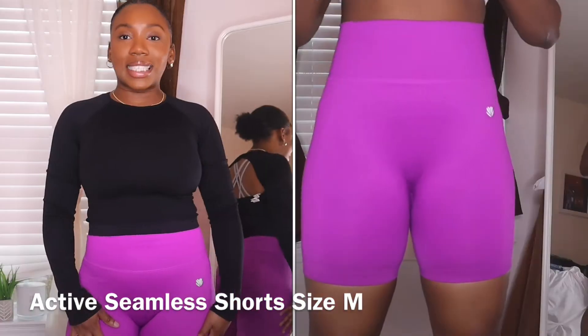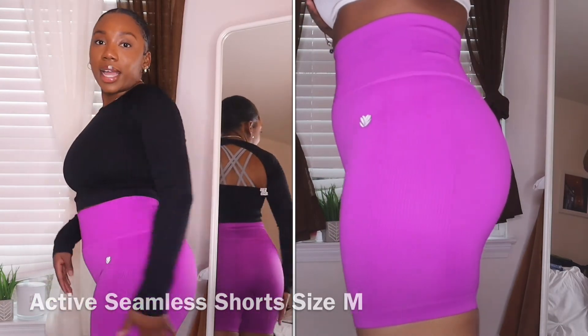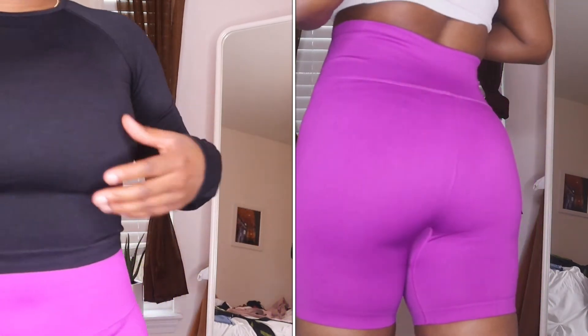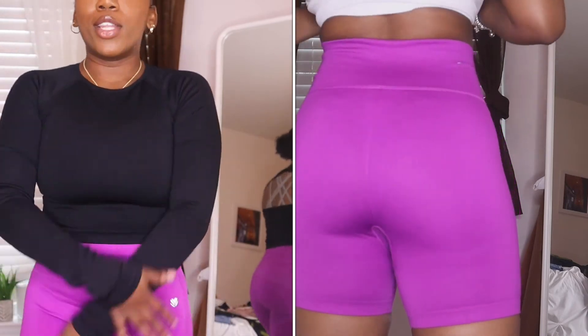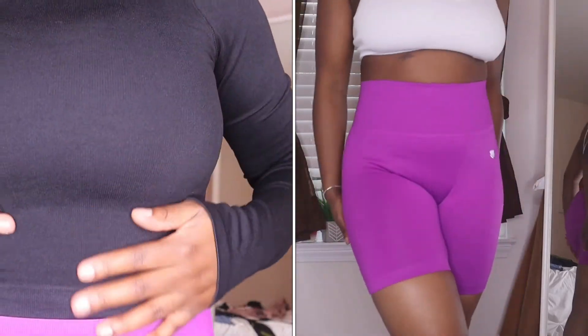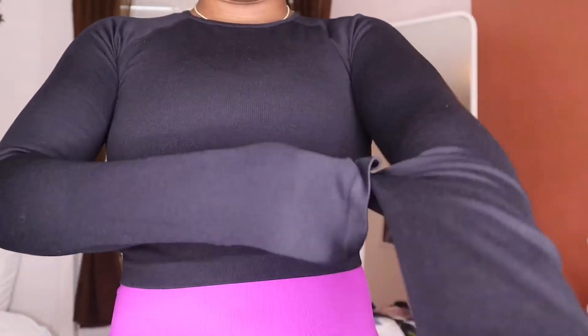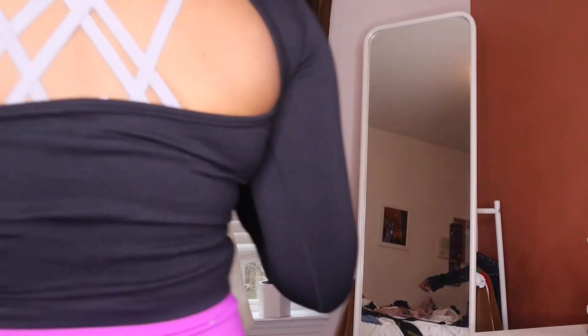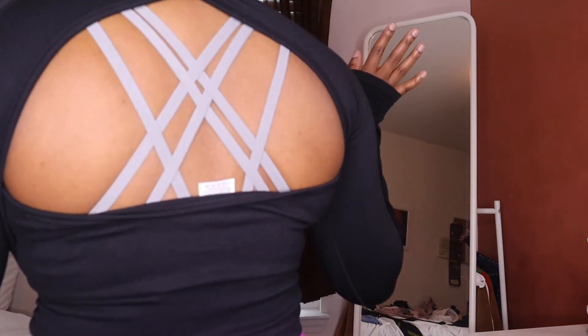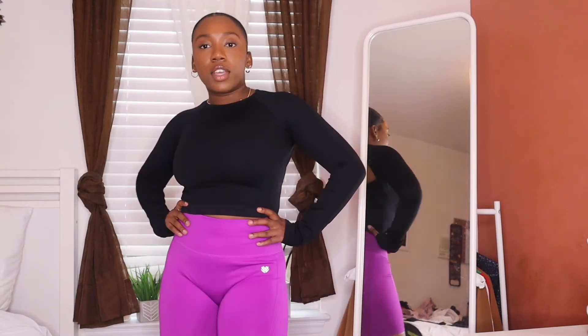Also from Forever 21 — I got those same biker shorts in a fuchsia color, love them! And then this really cute ribbed top because I wanted a tight fit that looks like I'm actually at the gym. The sleeves run a little long but the cute part is the back — it's open so you can show off your sports bra underneath. I love this pants and top combo, it's giving!